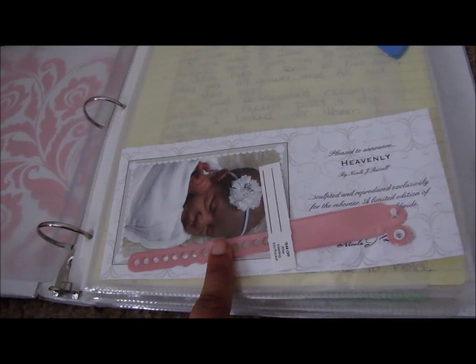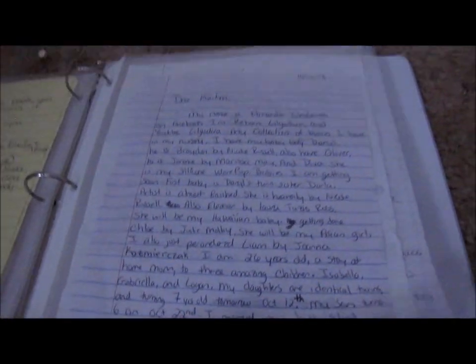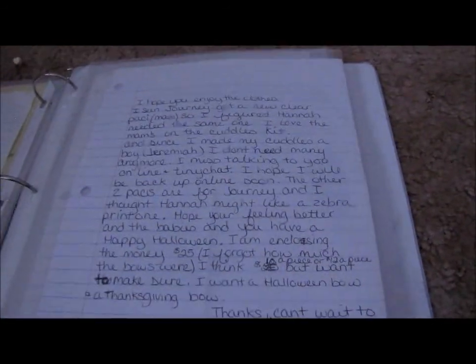Noah didn't come with one. Then I have letters — these are letters that people have sent me. This one's from Melissa, this one is from Will Godiva, this one's from Pam, and this one is from Auntie Jen.